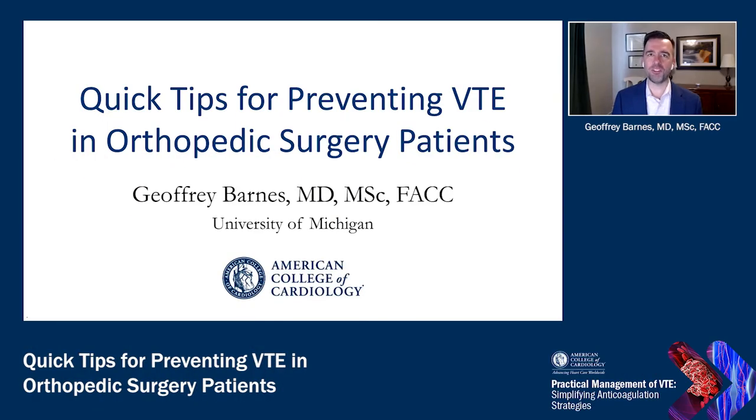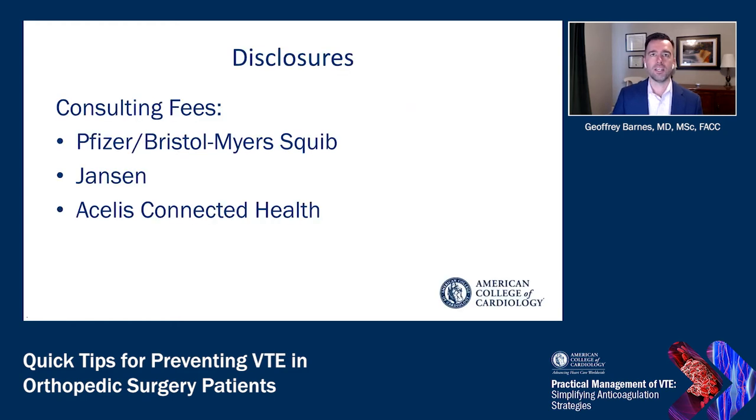Hello, my name is Jeffrey Barnes. I'm from the University of Michigan. For this program on practical management of venous thromboembolism, I'm going to talk about some quick tips for preventing venous thromboembolism in orthopedic surgery patients. My disclosures include consulting fees from some of the companies that make anticoagulants or tools to manage anticoagulation therapy.